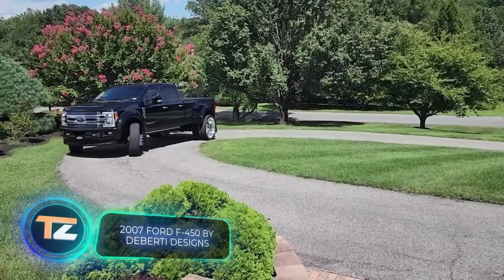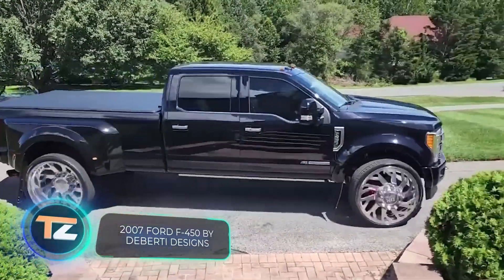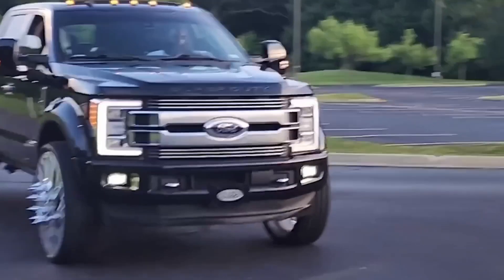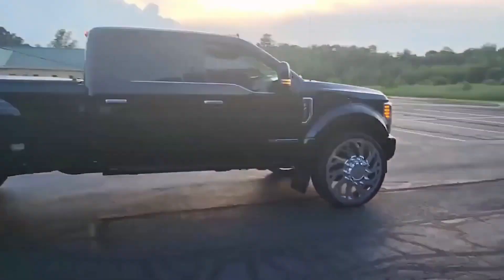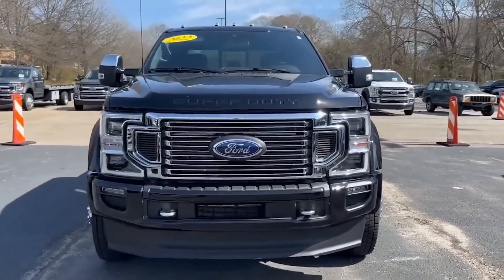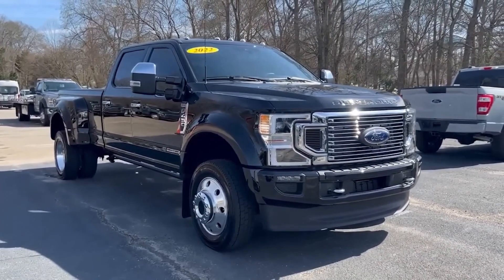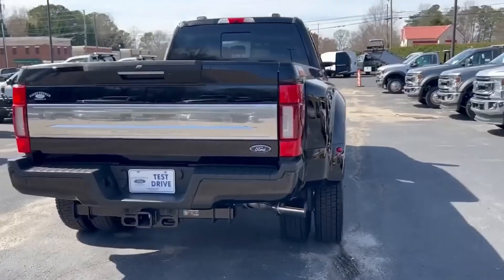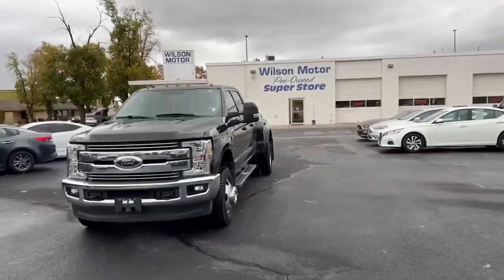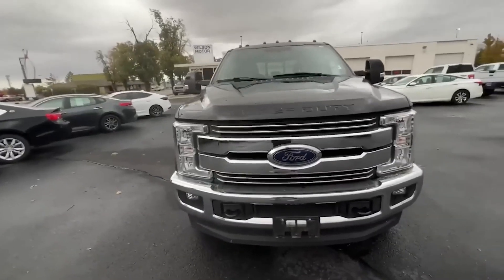The Ford F450 seems tailor-made for custom projects. You can already find versions in showrooms with 500 horsepower engines and dimensions of 6.8 x 2.4 x 2.1 meters. Then you can add forged 30-inch wheels and transform the rear bed into a ramp for entertainment and increased ground clearance. In short, there's plenty of space for creativity. However, if your garage size doesn't allow for such a giant, you can opt for the slightly more compact F350 with 430 horsepower.